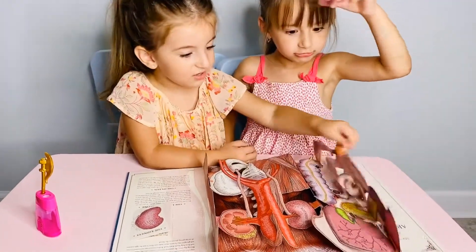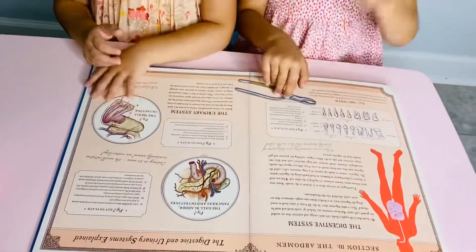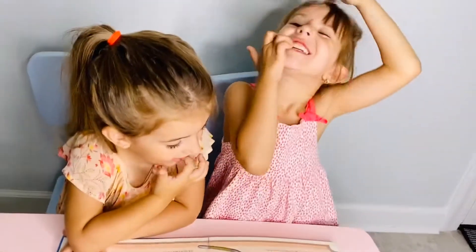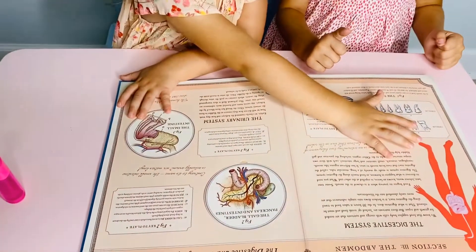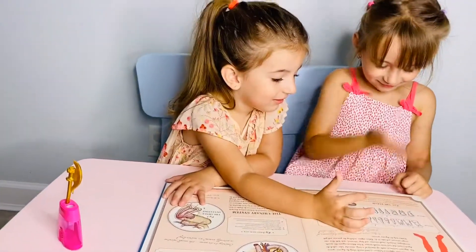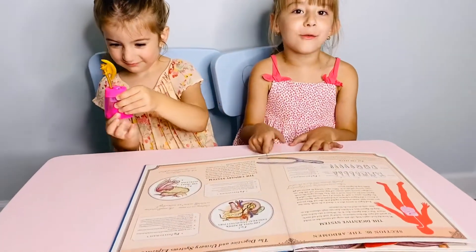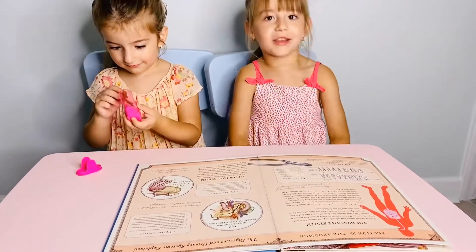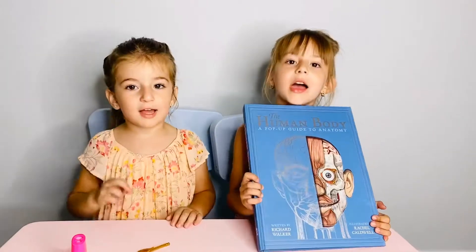Guys, here's another one. Look here — these are the teeth from up here. And these are the teeth from down. Look at the teeth. That's one. Guys, this is so cool. You can see your inside body. And you can get this too. Thank you for watching, guys. Bye.